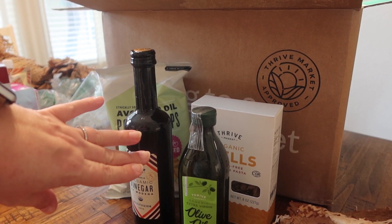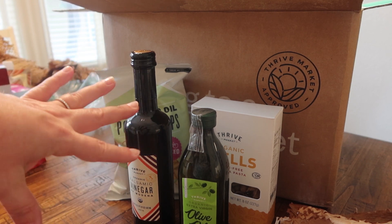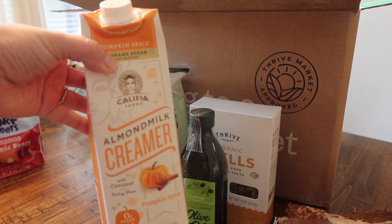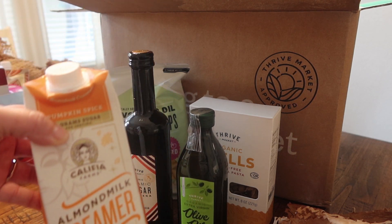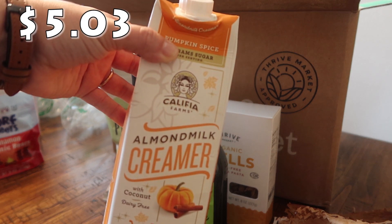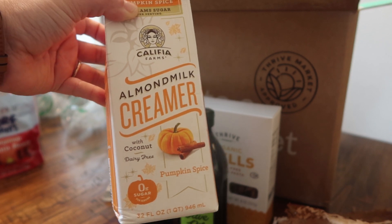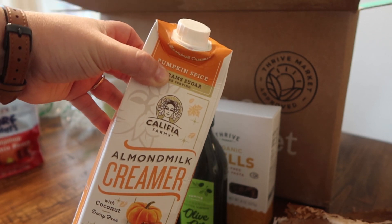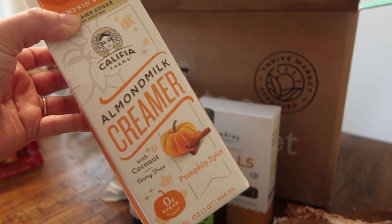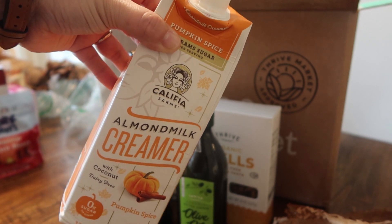I also got some free items for signing up. I signed up for the year because you can pay monthly or annually to use their site. I'm pretty sure I paid for this one though — it's an almond milk creamer with coconut, dairy free, zero grams of sugar, and it's pumpkin spice. I got this for my oldest daughter as well — she likes a lot of non-dairy things, and with it being pumpkin spice season, I thought she'd enjoy adding it to her coffee.